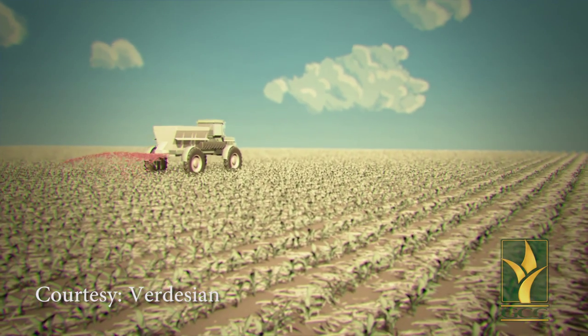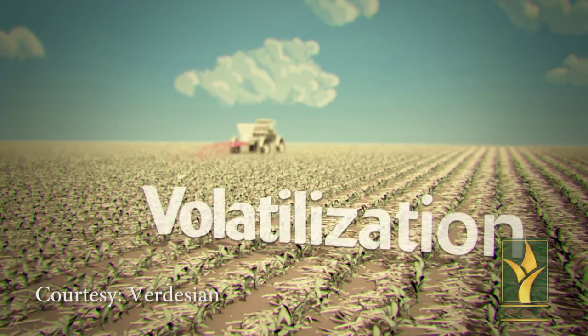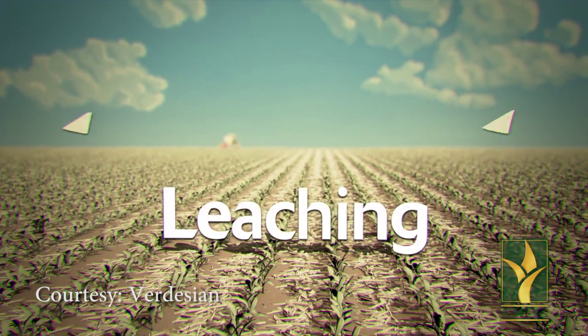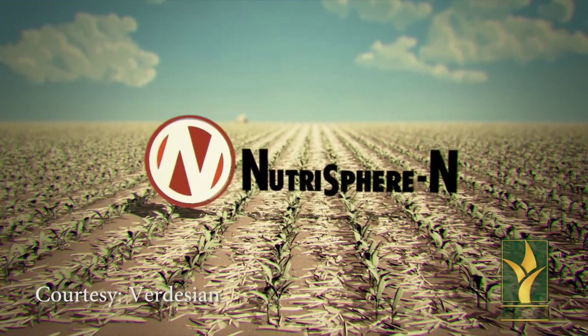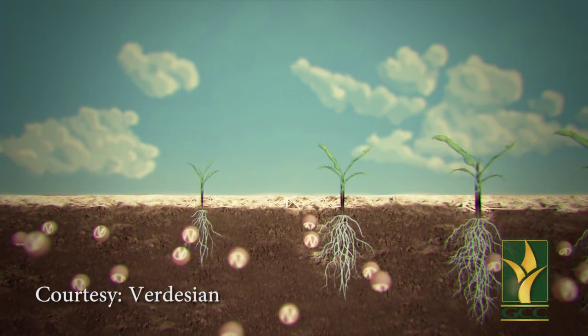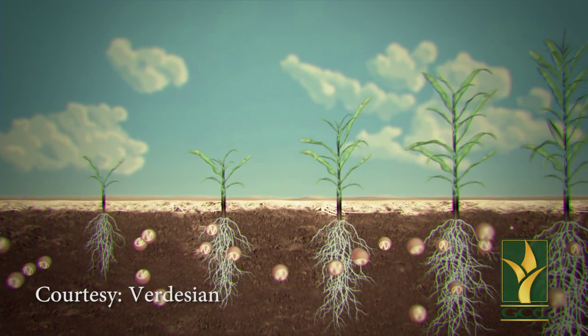Up to 50 percent of each application can be lost to leaching, denitrification, and volatization. NutraSphere shields nitrogen on a molecular level, keeping enzymes at bay and more nitrogen in its ammonium form.